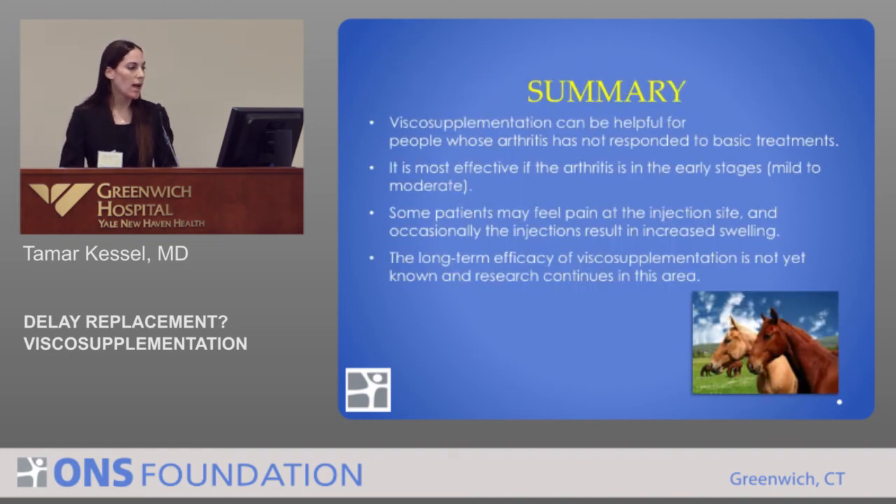In summary, visco-supplementation can be helpful for people whose arthritis has not responded to basic treatment — physical therapy, non-steroidals, maybe even a steroid injection. It's most effective if the arthritis is in the early stage; mild to moderate arthritis has been shown to respond better than severe arthritis. Some patients may feel pain at the injection site, and occasionally the injection can result in increased swelling — anecdotally more so with the larger volume Synvisc1 than with three to five injection courses. Long-term efficacy of visco-supplementation is not yet known, and research continues in this area.